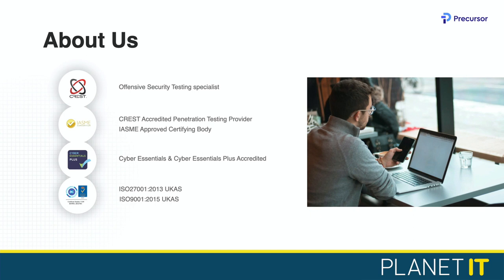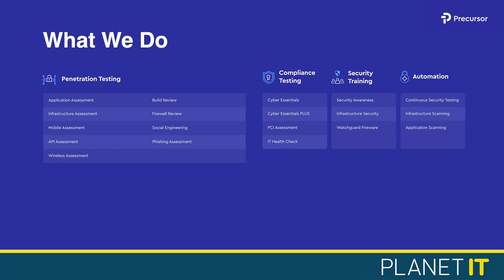We're a CREST registered member company and an IASME approved certifying body, so we can allocate Cyber Essentials certifications to organisations. We ourselves are Cyber Essentials and Cyber Essentials Plus accredited, and also ISO 9001 and ISO 27001. In terms of what we do, most things security related — we can undertake penetration testing, compliance testing, training, and automation as well. The automation is something we are really keen on, and we'll talk about that later in the webinar when we talk about CVIM.